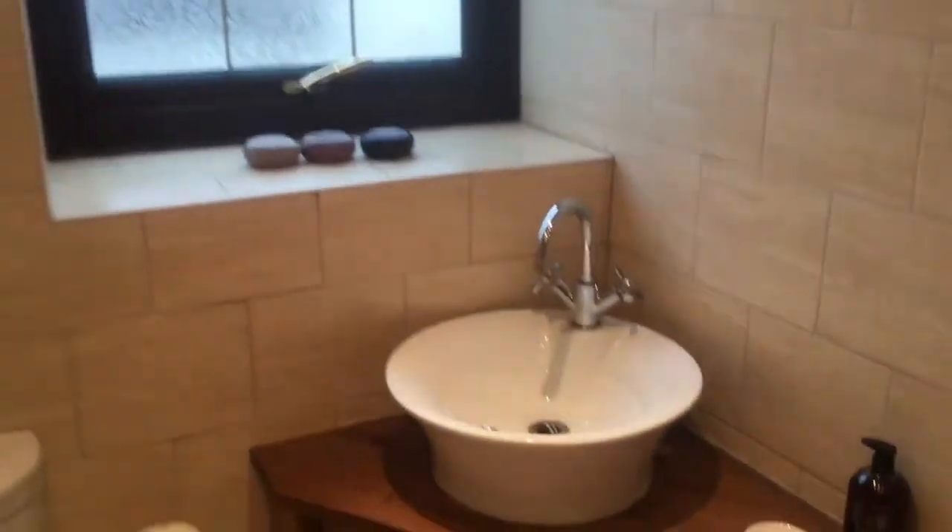Here we have a gorgeous family bathroom with a white three-piece suite, an airing cupboard and a shower over the bath.